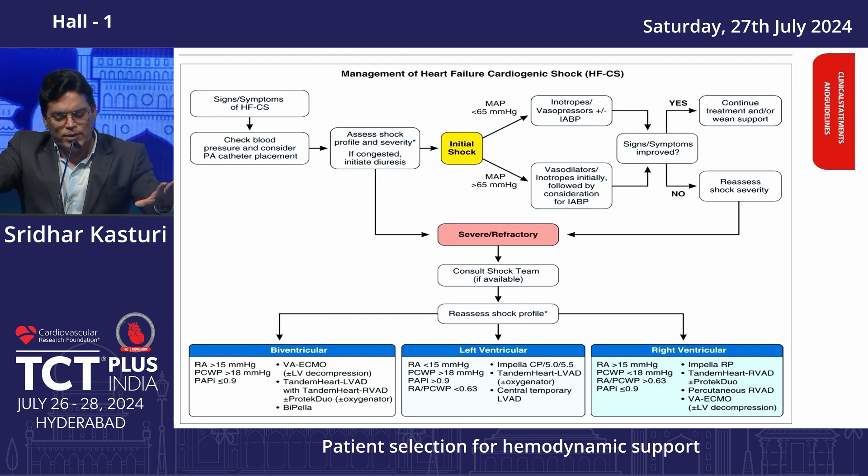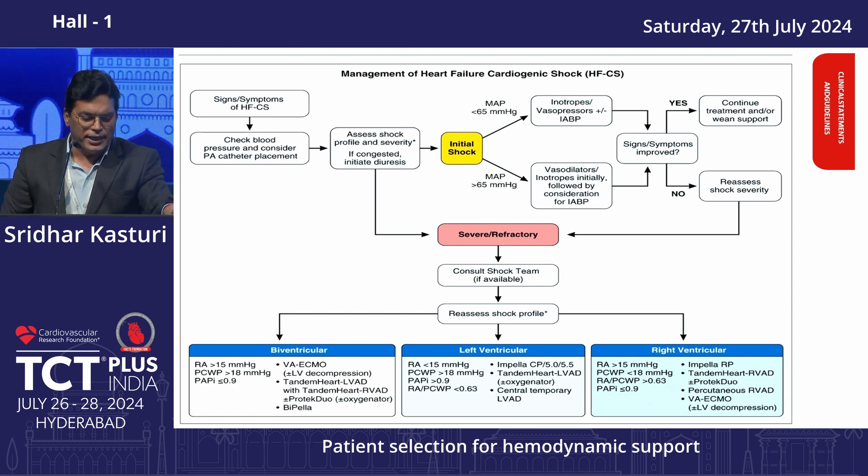For cardiac arrest patients, ECMO plays a bigger role because it can provide oxygenation and perfusion — that is where it scores over Impella and IABP. The strategy involves choosing parameters based on whether the patient has biventricular dysfunction, left ventricular dysfunction, or right ventricular dysfunction.